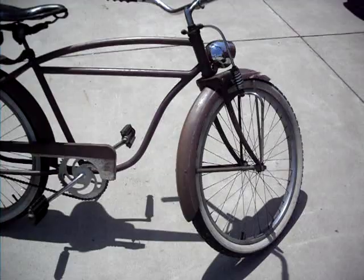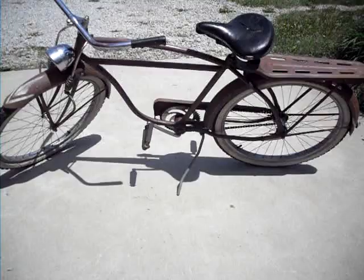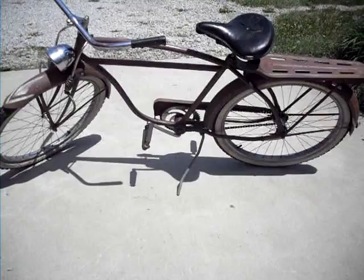Just a nice old bike, kind of an ugly purple color. Leather seat. I don't believe the headlight is original, but it looks good on there.